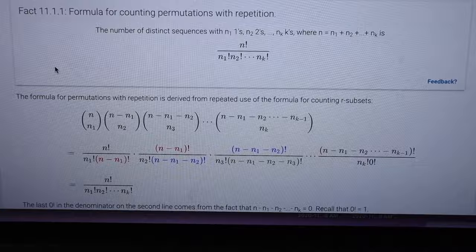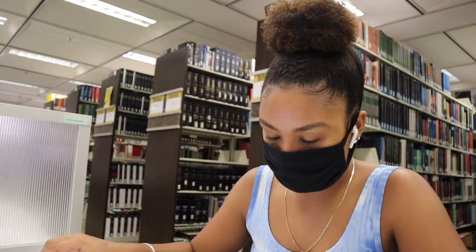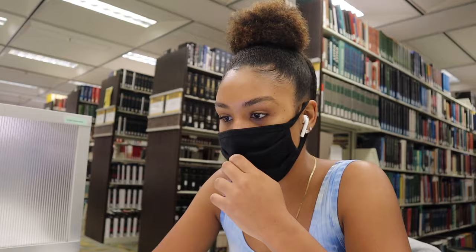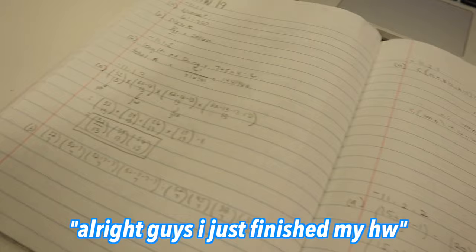Does this look like math to you? This is what I'm learning right now — what is this? Whenever you come to the UCF library, make sure you bring a jacket because it is cold in here.